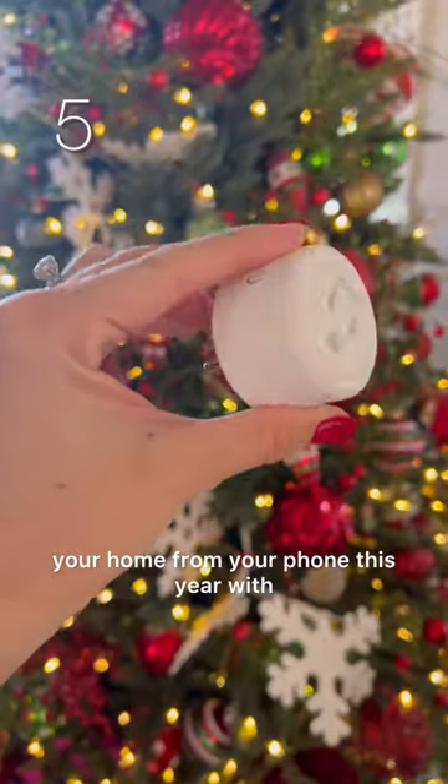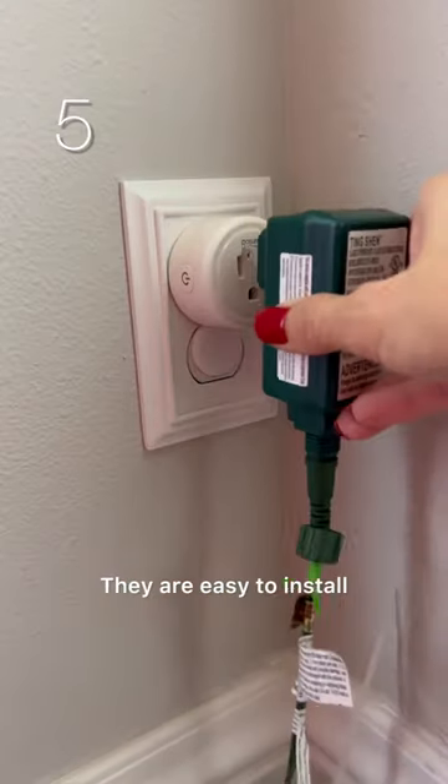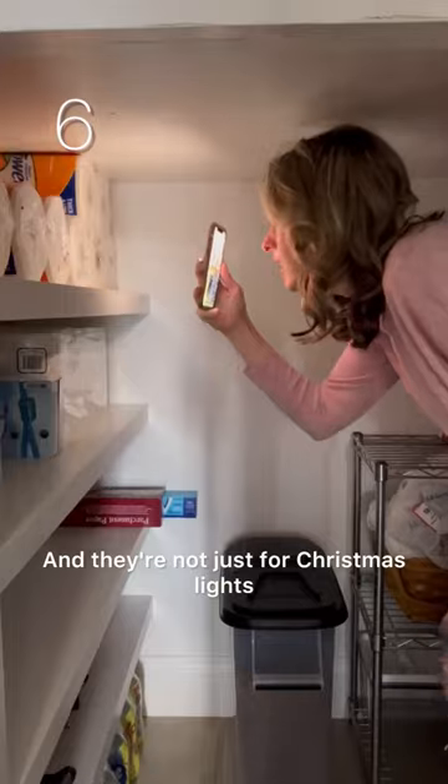Give the gift of controlling the lights in your home from your phone this year with my favorite Wi-Fi plugs. They are easy to install and even easier to use. And they're not just for Christmas lights.